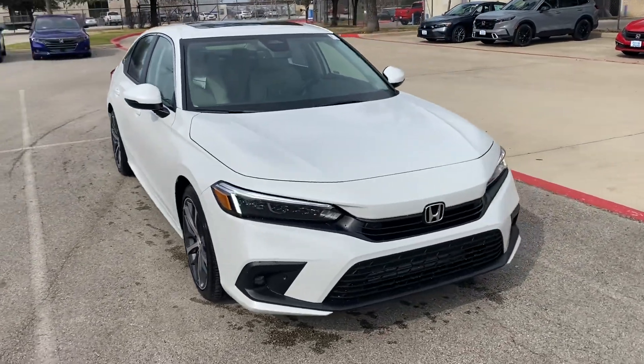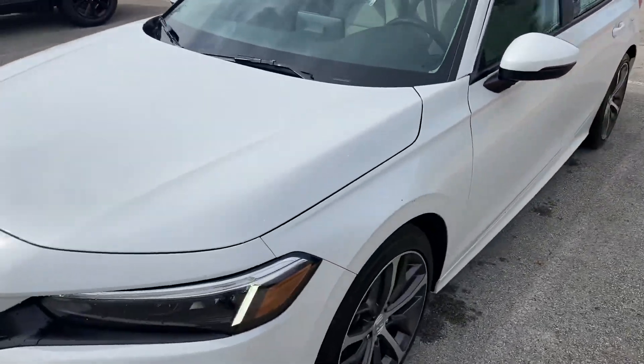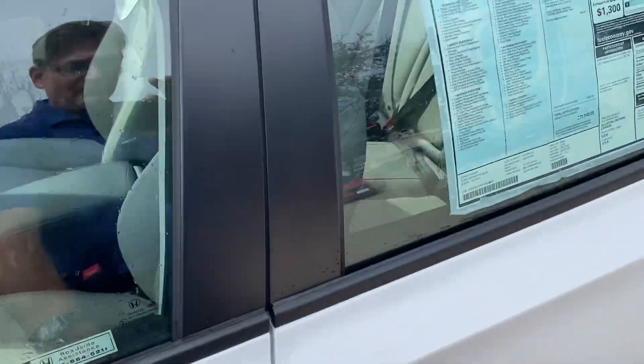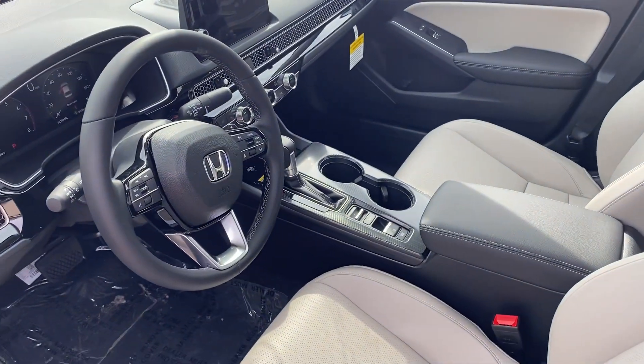Here she is — pearl white. It's the unicorn, so we haven't seen one of these for a while, especially with the light interior.